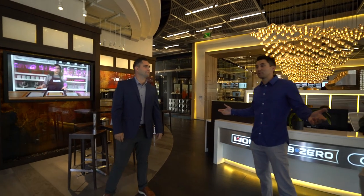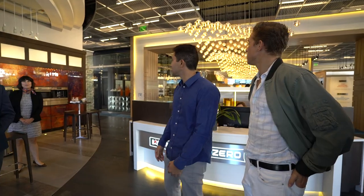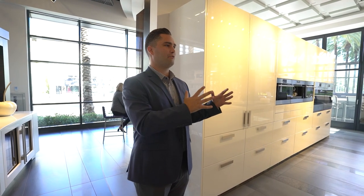Thank you so much for having us — this place is amazing. We got a little sneak peek already but it looks phenomenal. Thank you Gabriel and the whole team. By way of introduction, let's come over to this wall and talk a little bit about the brands. As we go through the showroom, you'll notice we have the professional line — with the glass, stainless steel, and commercial look.